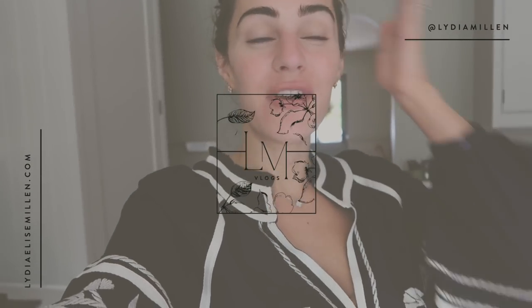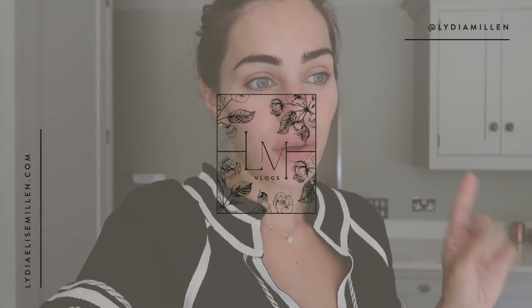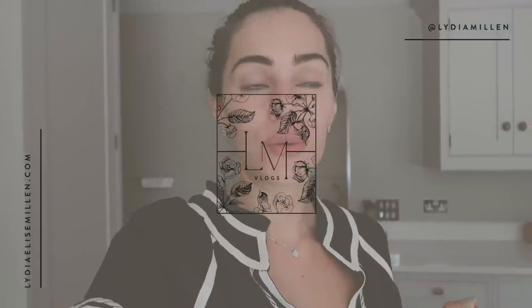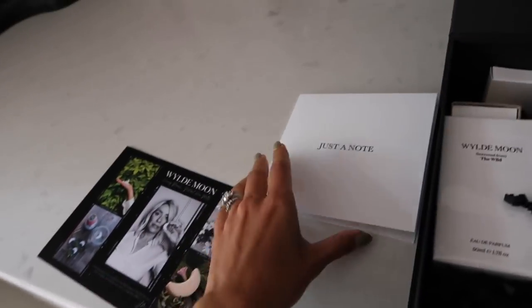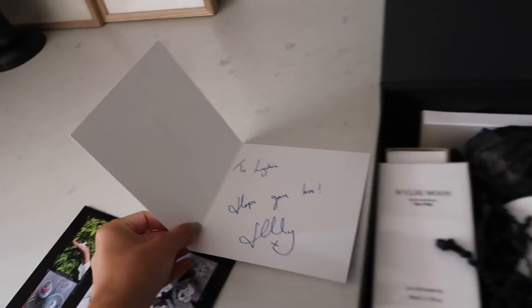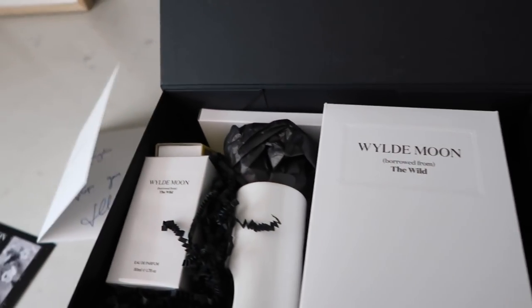Good morning everyone. I am very fresh-faced because I've quickly jumped on a call with the Caramillin team this morning because we are three collections ahead. But I have just received a very, very, very exciting delivery from none other than Holly Willoughby from her brand Wild Moon.